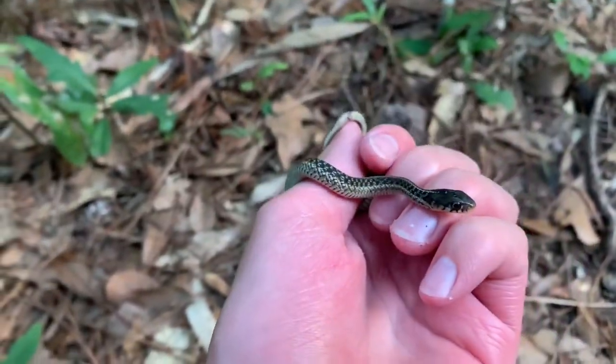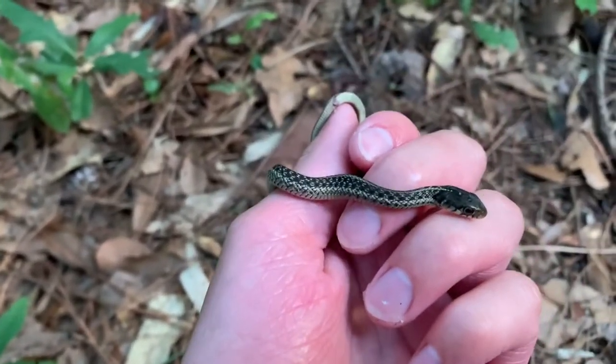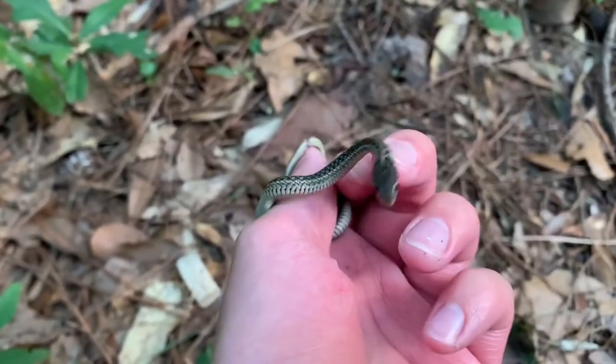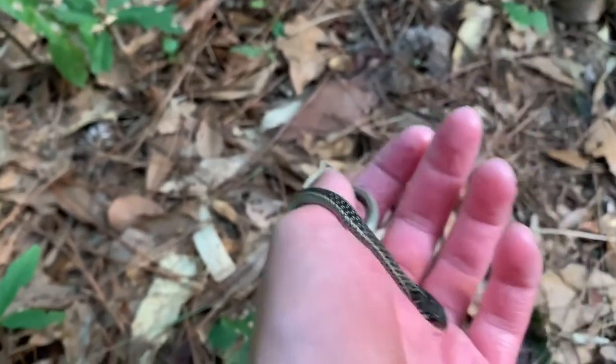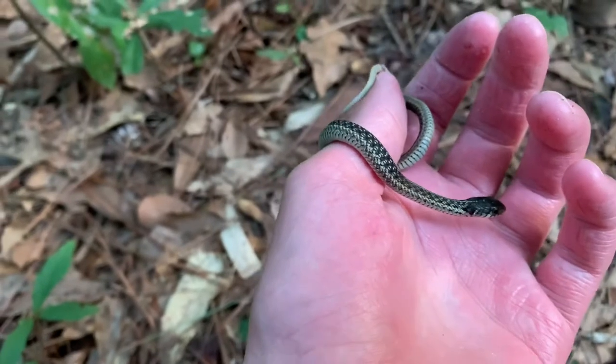Here's one last look at this eastern garter snake before I let him go. I don't know if it's an eastern or not, but I will put it in the description. Really awesome to get the first snake of the trip, even though it's over halfway done. So cool.